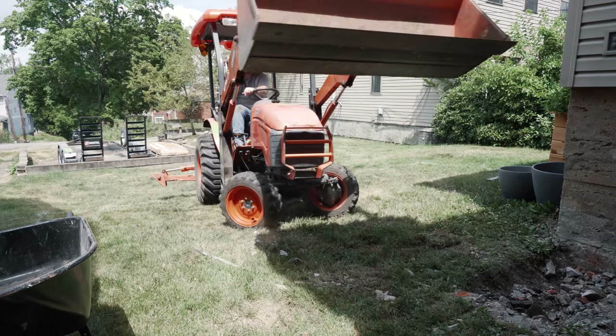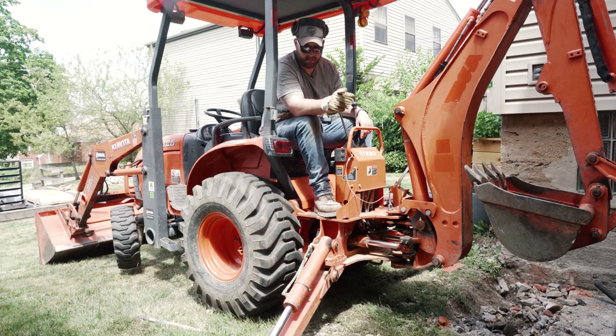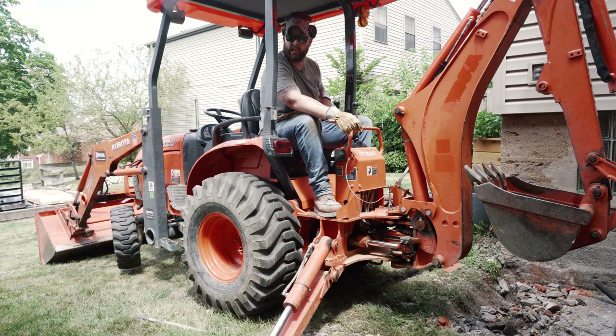We've got a lot of the concrete broken out of here. Now it's time to pull out the hoe, dig a little bit more room, see if this smaller stuff we left in the hole we can tear out, and then we'll break that bottom pad once we have it all cleared. Never done this before — it's good and squirrely.